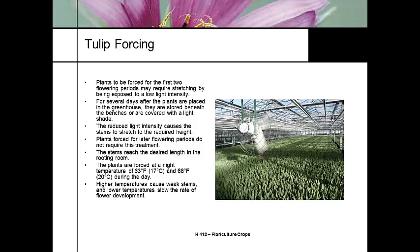When we put them into the greenhouse, initially we store them under the bench to get things growing and warmed up, or cover them with a light shade cloth or row fabric. We need a night temperature of 63°F and a day temperature of 68°F. If the temperature gets too high, the stems will elongate, become weak, and the plant will be floppy.